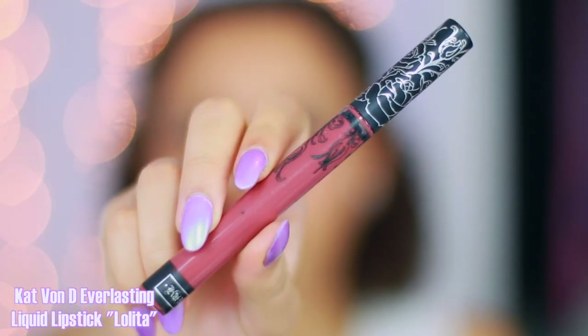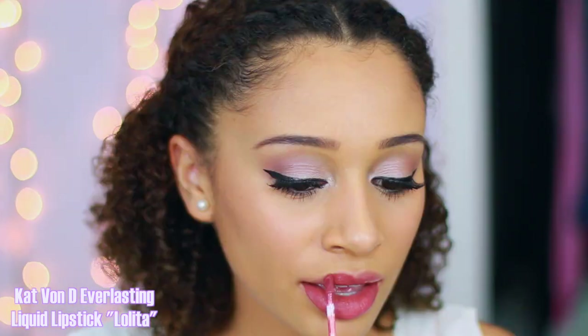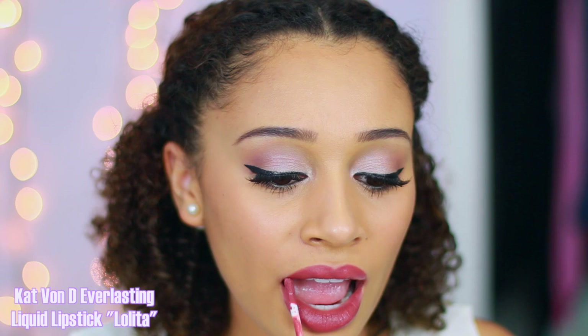This is the Kat Von D Everlasting Liquid Lipstick in the shade Lolita. I put this one on last because this thing does not come off — it literally will not leave your lips and you need so many makeup remover wipes to get rid of it. This is one of those colors that will be different on every single person's skin tone. I've seen pictures of it looking like a mauve, purplish, pinkish medium-toned shade, but on me it looks like a brick brown red. It still has a few purple undertones, it's really pretty, and I love the stain power and that it's matte but not too overdrying.